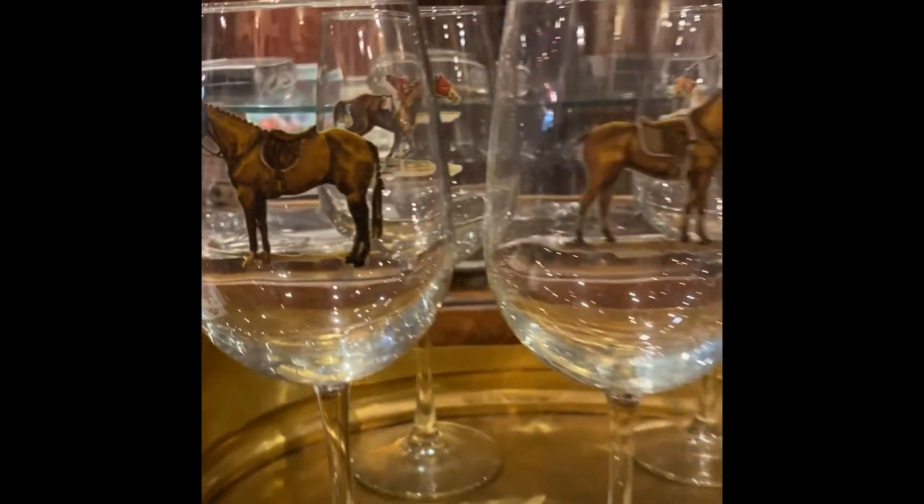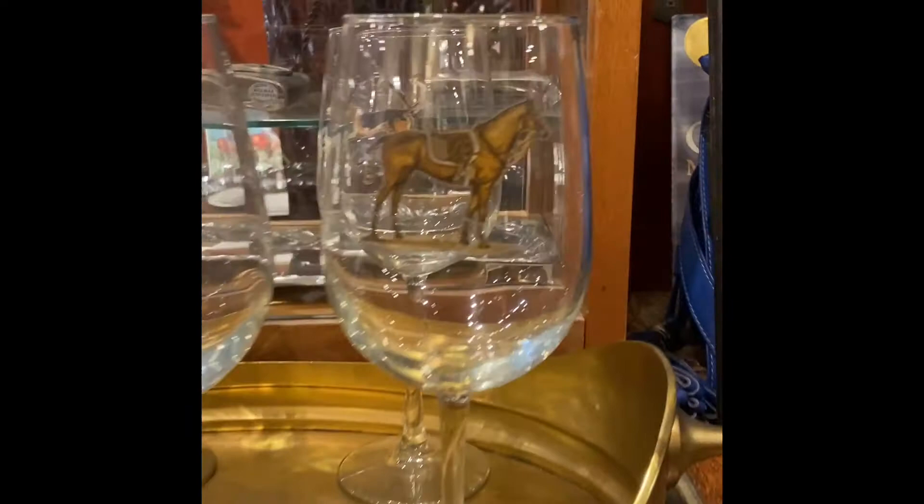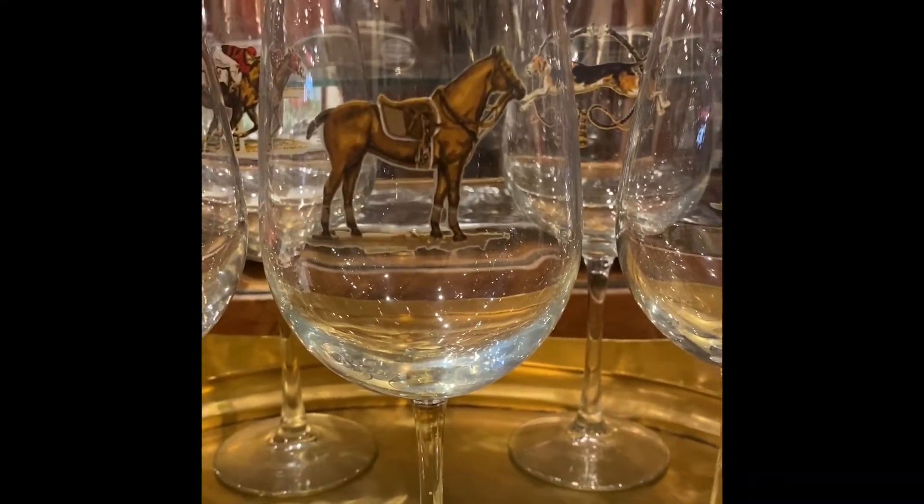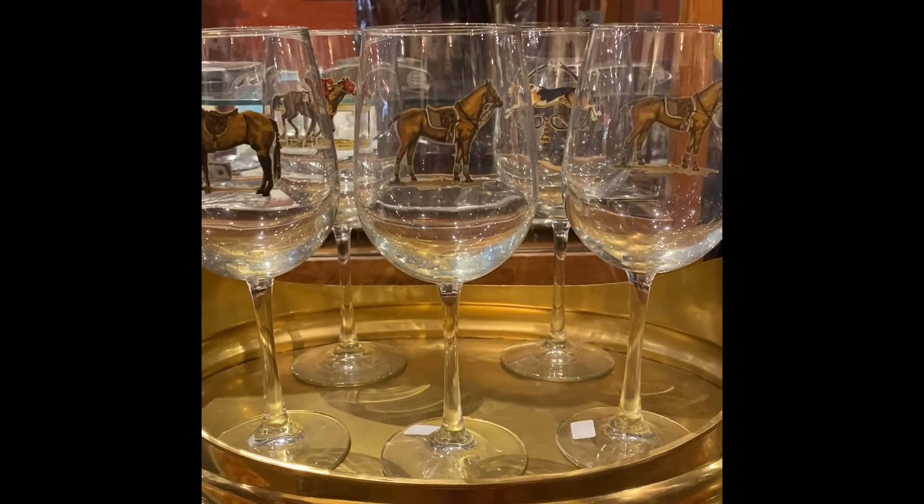Obviously for a Saratoga lover, for a horse lover at Saratoga Saddlery. There's a racing one in the background there and like a hunting dog one. I just absolutely love these — this is really, really pretty. So is the tray. I mean the whole thing.